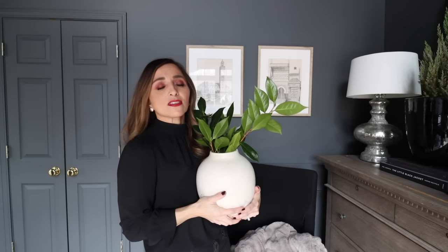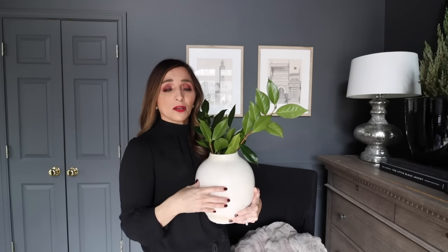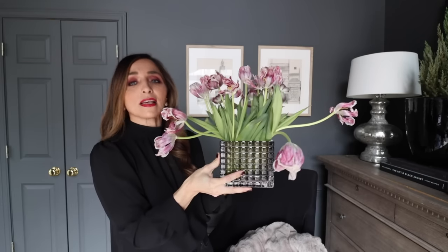We have vases — a basic item that every single home needs to have. It really doesn't matter what your style is. If you buy some classic timeless shaped vases, they will last you for years. I love this one from Pottery Barn — it keeps selling out because everybody loves it. A low style vase is also perfect. These are perfect to accessorize your home for very little money, and they will really make your rooms look amazing.